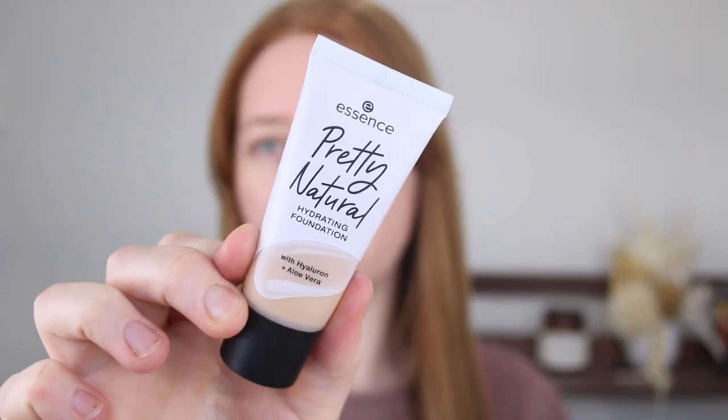Hello and welcome back to my channel. If you're new here, my name is Tanika and in today's video I am going to be doing a first impressions and review of the Essence Pretty Natural Foundation.